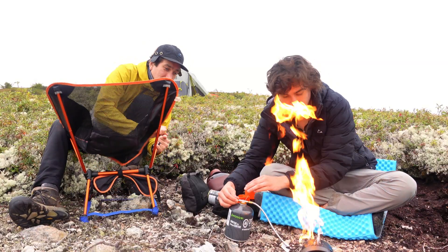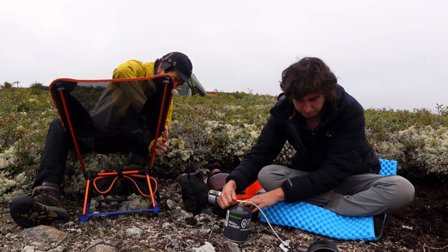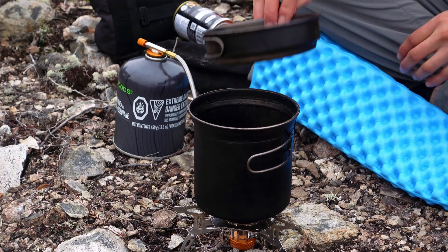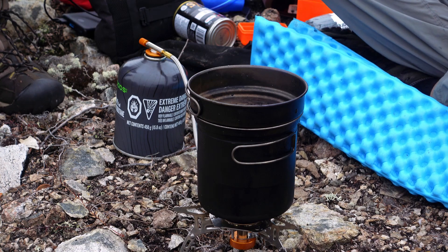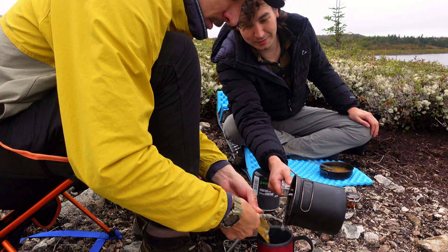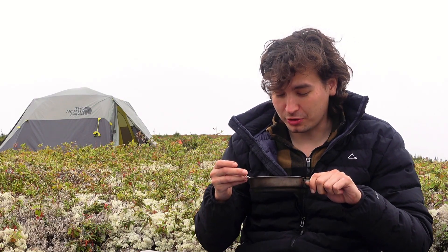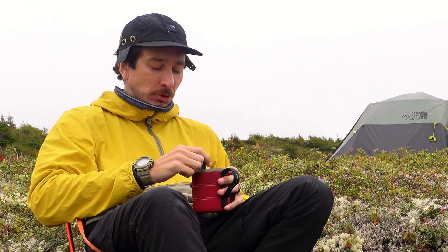Whoa! Holy s**t! That was unexpected. Don't burst into flames. Just had a very Steve Wallace moment. Oh no, my seaweed isn't in there. We've got a handful of instant miso packets left — top shelf camp snack. Cheers. Mmm, it really is good every time.